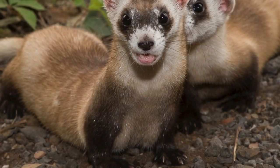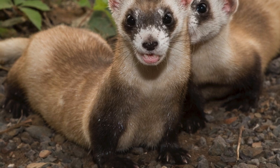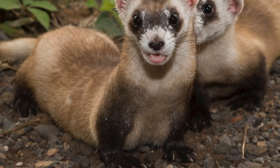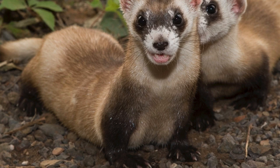In the lifespan of a black-footed ferret, few of them survive beyond 3 to 4 years of age in the wild, and they typically live to be about 4 years old in human care.